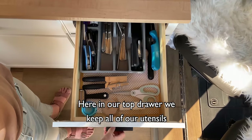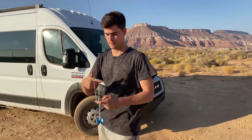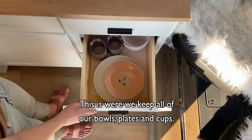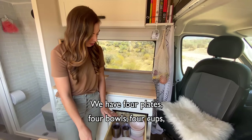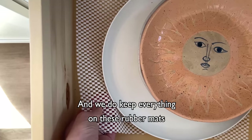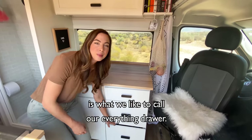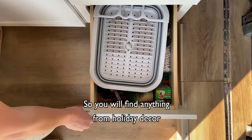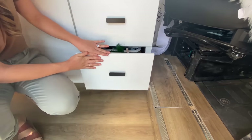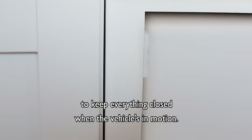In our top drawer we keep all of our utensils along with a few other random things we need to easily access — like this yo-yo, because I am engaged to a nationally ranked yo-yoer. Our second drawer is where we keep all of our bowls, plates, and cups: four plates, four bowls, four cups, and a mason jar to make overnight oats or put flowers in. We keep everything on rubber mats to prevent sliding. Down below in our third and final drawer is what we like to call our everything drawer — you'll find anything from holiday decor to a movie projector, board games, headlamps, and much more. One thing I'd like to point out are all the magnets we installed on all of our cabinets and drawers to keep everything closed when the vehicle is in motion.